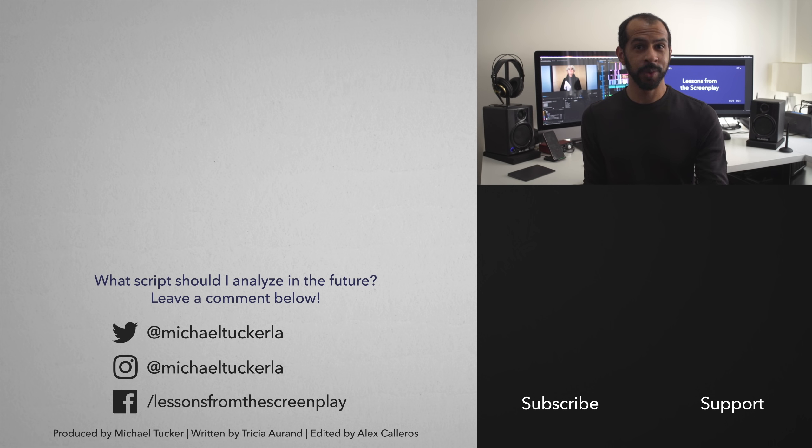Hey guys, hope you enjoyed the video. If you're enjoying the channel and want to help me make more videos, please consider supporting this channel on Patreon. Thank you as always to my patrons on Patreon and my supporters here on YouTube for making this channel possible. Thank you for watching, and I'll see you next time.